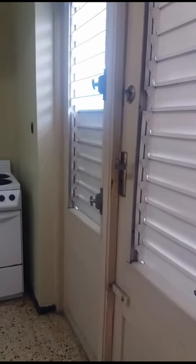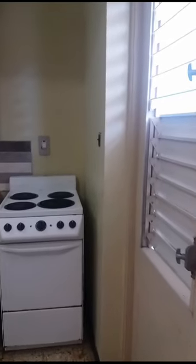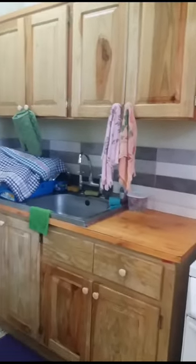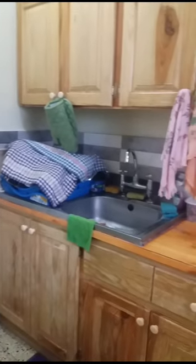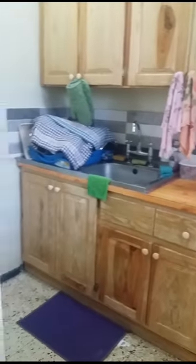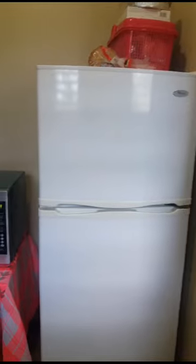On entering the flat we have the kitchen and the entrance area. In the kitchen we have a stove, a few cupboards, a sink, and an area for your dish drain. We don't have anybody coming in to clean the flat, so we share the cleaning responsibilities and clean alternately. Just beside the kitchen we have the little entrance area which has a fridge and a microwave.